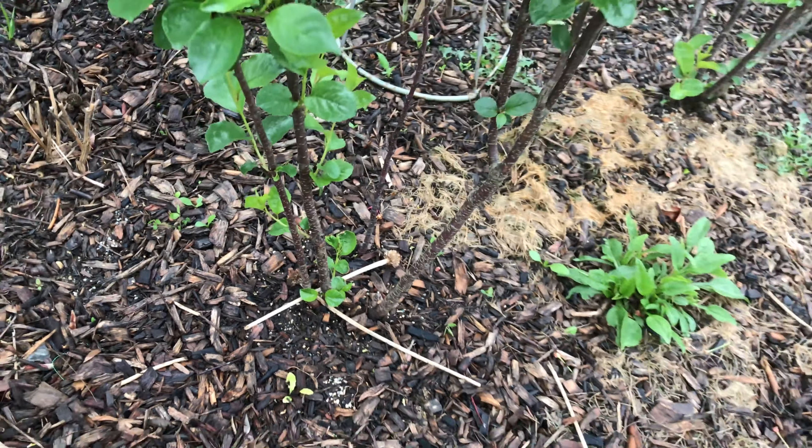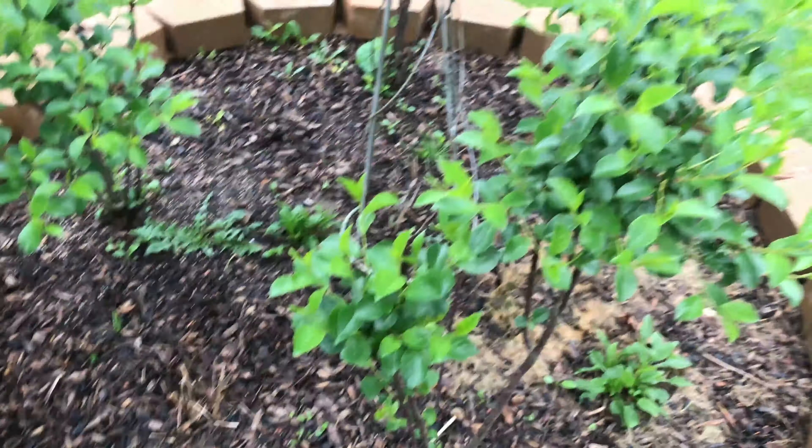This one doesn't have any fruit — it kind of suffered a lot. The rabbits got to it and chopped off most of it. But the other ones are doing okay.